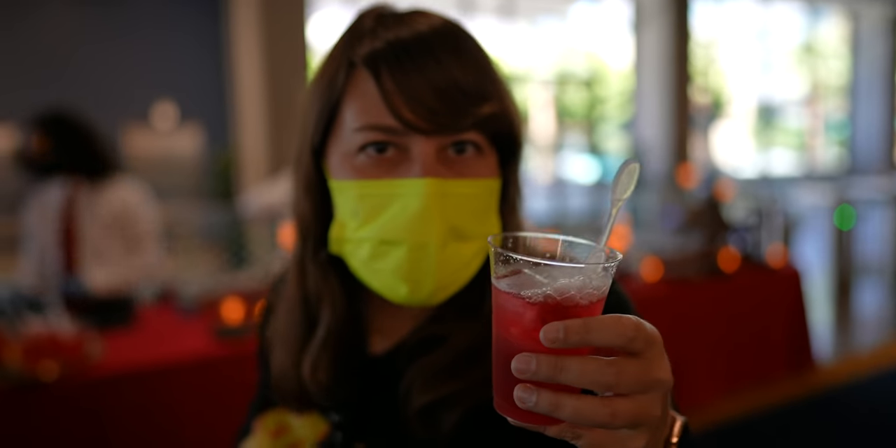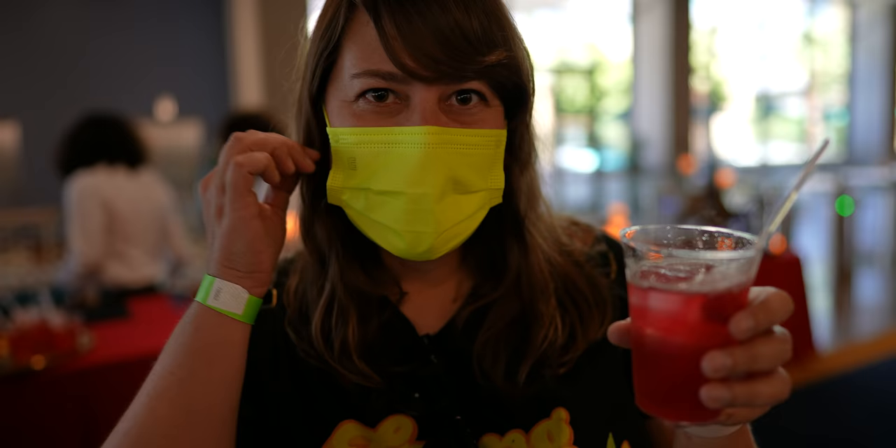Is this a love potion, do you think? Well, you're already in love with me, so we would never know. It's good! I don't know if this is something that they're going to be selling here or if this is just a fun thing for this event. But either way, I like it.